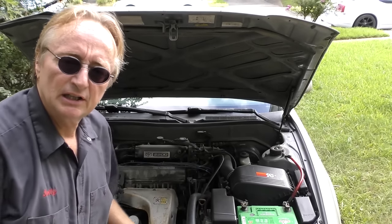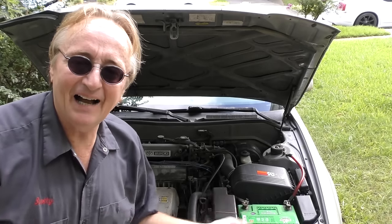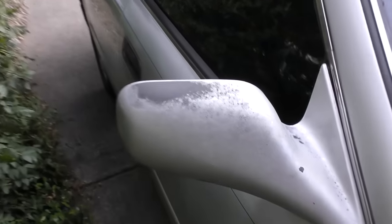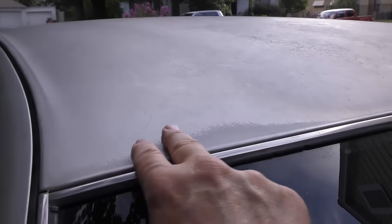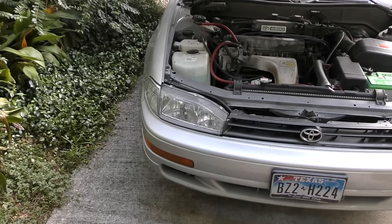Back in '93 when they were making these things, they over-engineered them so they lasted and lasted. Keep oil in this 2200cc four-cylinder engine and they could run forever. This '93 has got the original engine, the original transmission, the original air conditioner. They built those things to last. And sure maybe they didn't paint them as well as they could have, but it's still running and it's not rusting — it's just corroding.